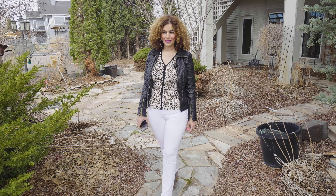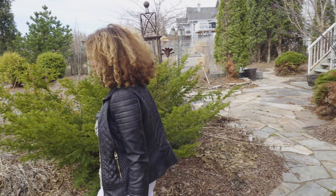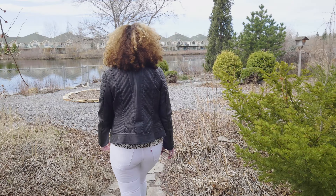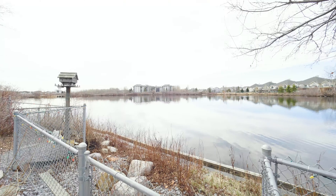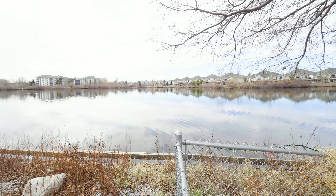Hi everyone, I'm Sonia Tarabay and today I want to welcome you to my new listing in Sherwood Park at 100 Heritage Lakeway. This gorgeous bungalow backs onto a big beautiful lake. It has an absolutely fantastic location.